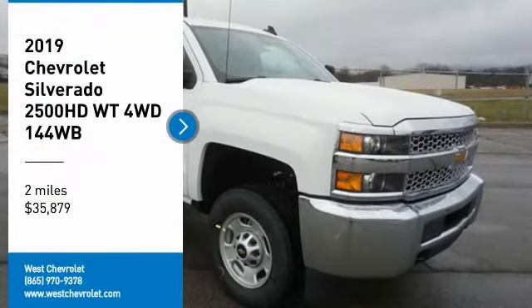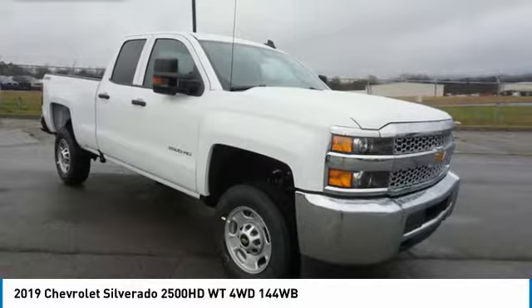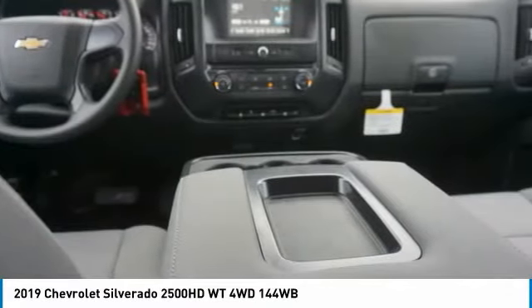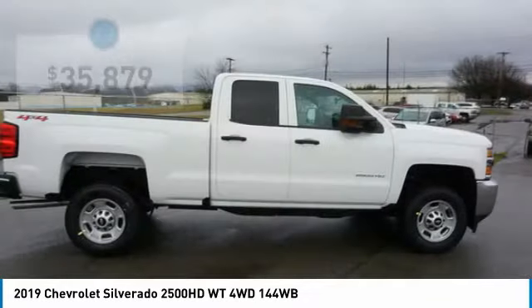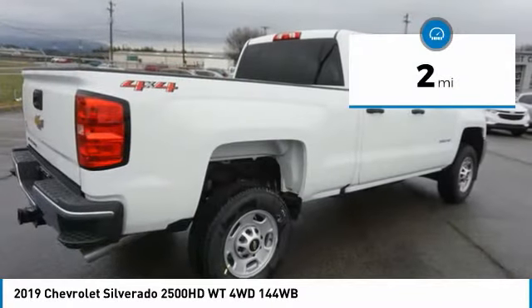You are going to love the 2019 Silverado 2500 HD. This pickup truck pulls unlike any other and is priced below $40,000. This vehicle has less than 100 miles.